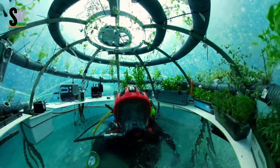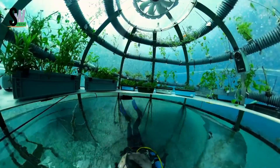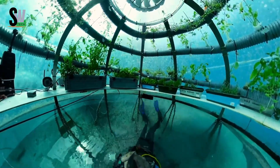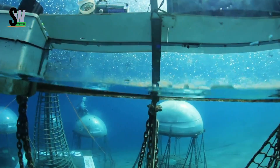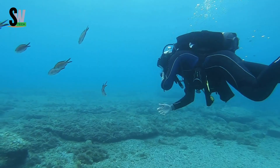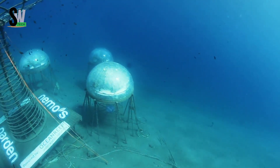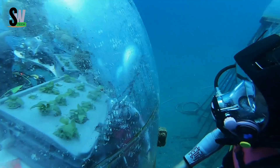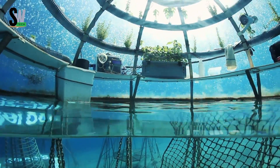Off the coast of Noli, Italy, a fascinating project is reimagining how food can be grown in the future. Called Nemo's Garden, this underwater farming system uses nine transparent domes, anchored between 15 and 36 feet below the sea surface, to grow crops where you'd least expect them — beneath the waves. Each dome is about 2 meters wide and holds around 2,000 liters of air, creating a self-contained mini-greenhouse under the water.